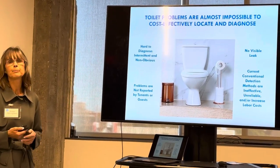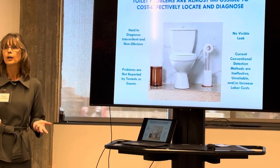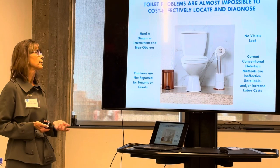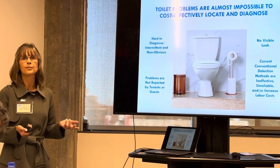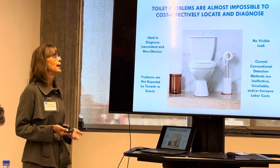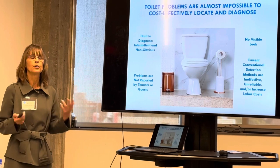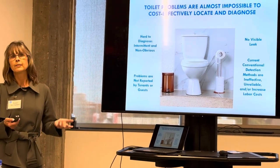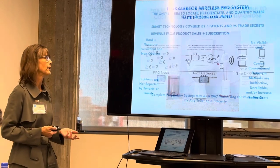The problem is toilet problems are hard to diagnose. There's usually no water on the floor, so you can't locate them right away. Customers, guests, and tenants don't necessarily report them. They can be intermittent, and the current ways of detecting toilet leaks — such as dye tablets and flow monitors — can be unreliable and expensive to install, and they can run up your labor costs.